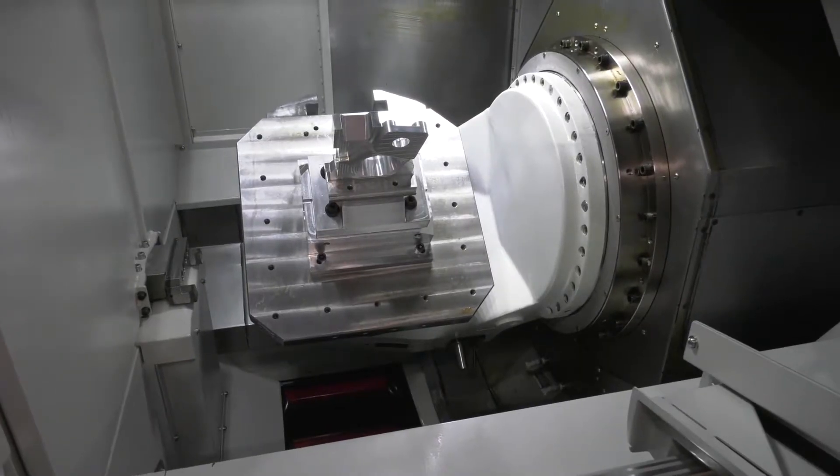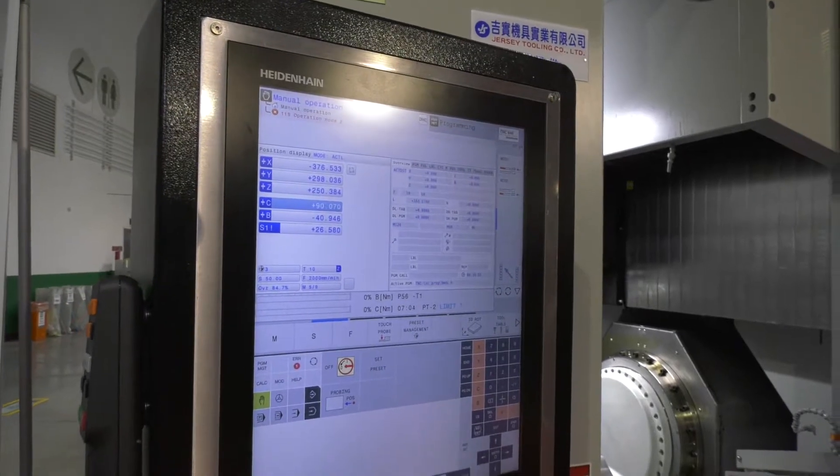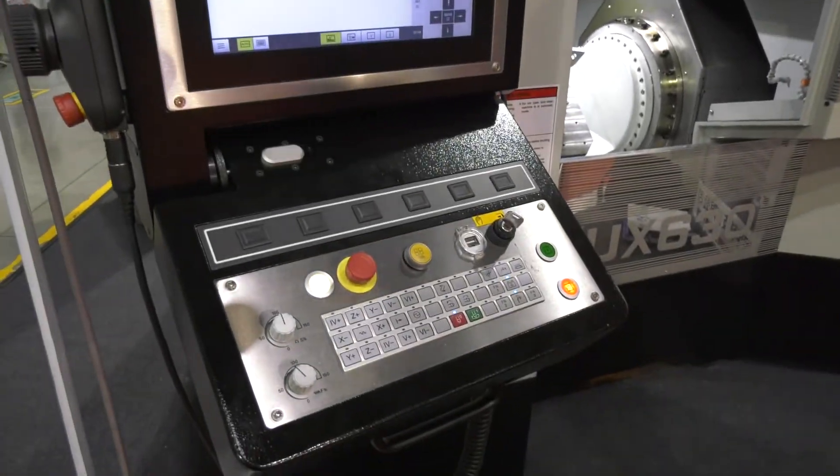How good is Quasar at building 5-axis machines? We've been building 5-axis machines for the last 10 to 15 years — I'd say about 65 to 70 percent of our machines are 5-axis. We're able to use all of the technological advances for 5-axis alignment, and we can use any of the top controls in the industry: Siemens, Heidenhain, Fanuc, and Mitsubishi.